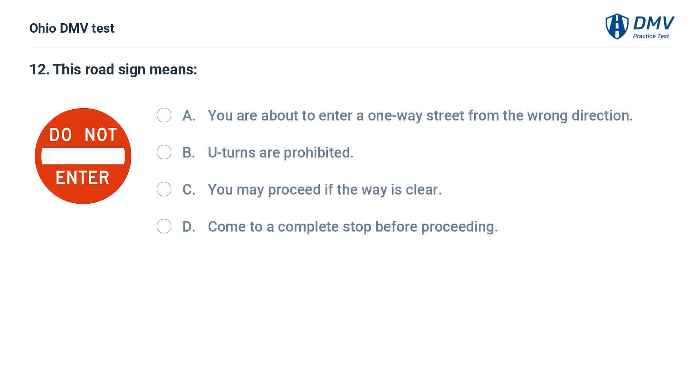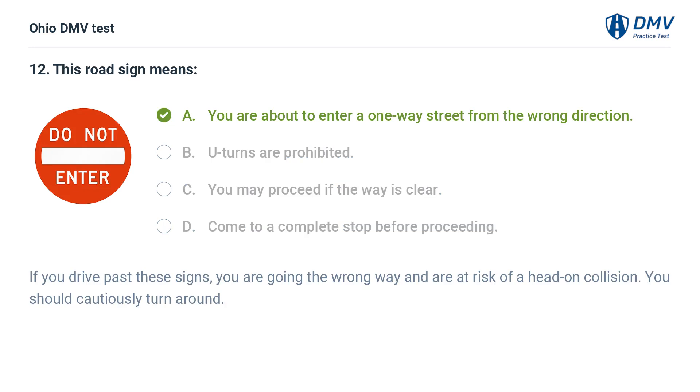This road sign means: A. You are about to enter a one-way street from the wrong direction. B. U-turns are prohibited. C. You may proceed if the way is clear. D. Come to a complete stop before proceeding. The answer is A: You are about to enter a one-way street from the wrong direction. If you drive past these signs, you are going the wrong way and are at risk of a head-on collision. You should cautiously turn around.